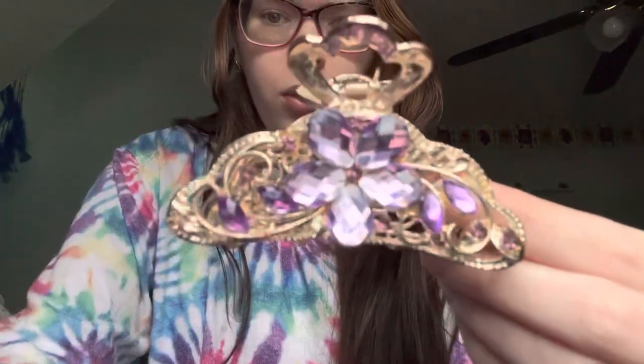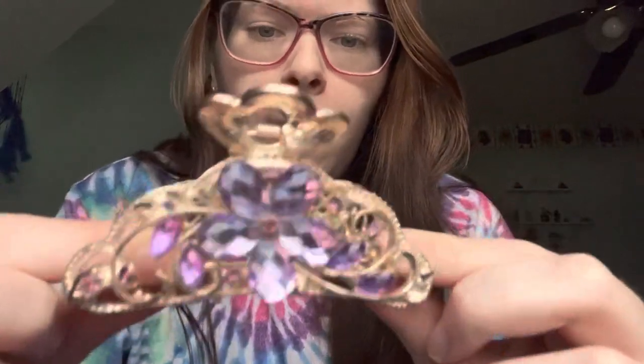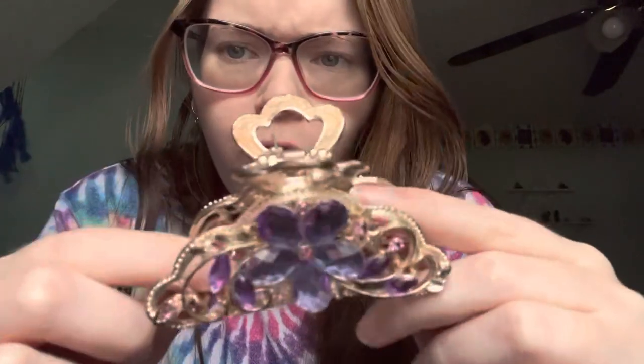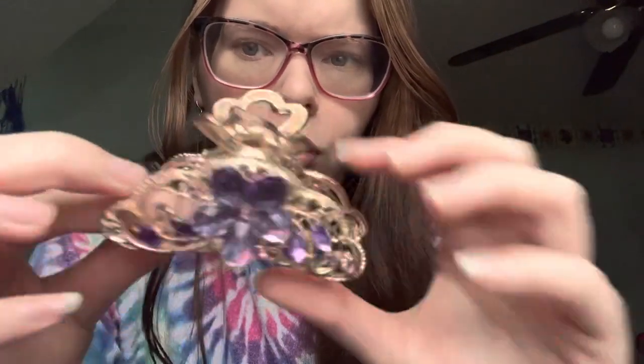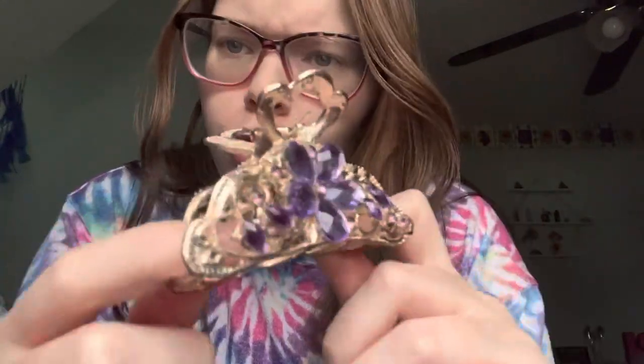I have this purple hair clip. It's very shiny. I don't really wear this one because it's too beautiful, you know. And it pulls on my hair because it's like this heavy metal or whatever, so I don't really wear it. It just looks nice.